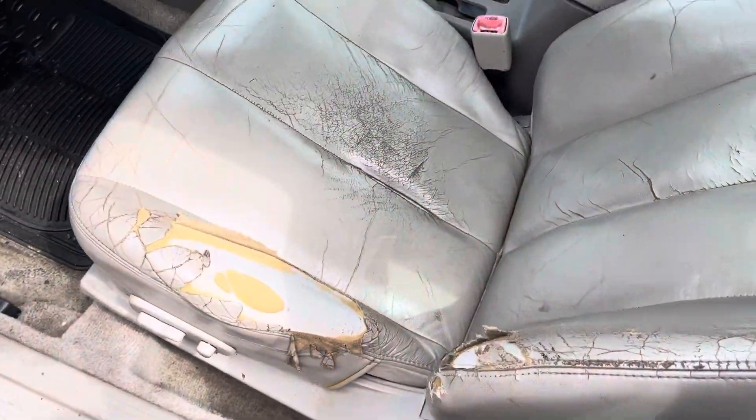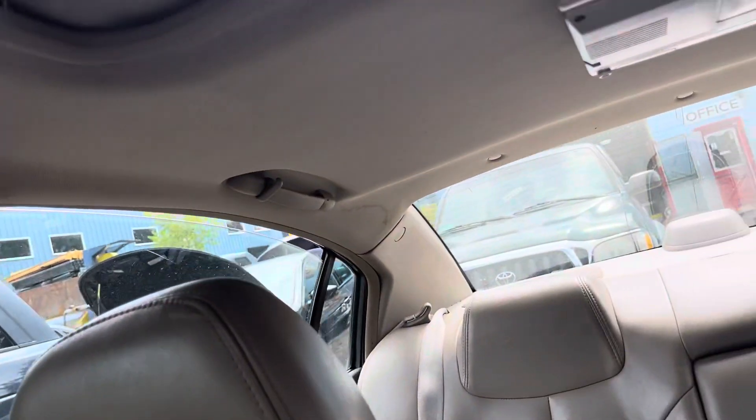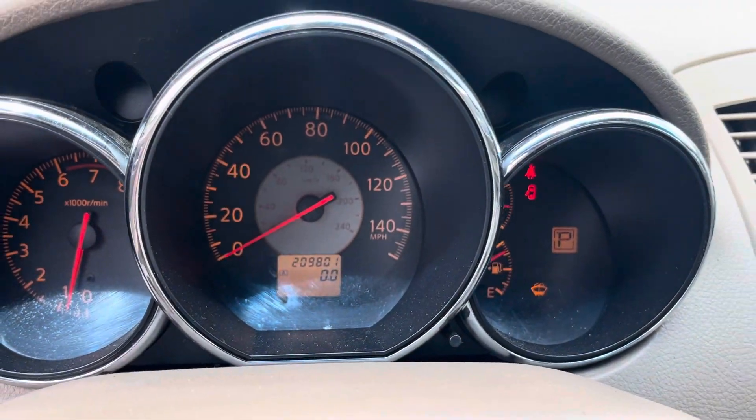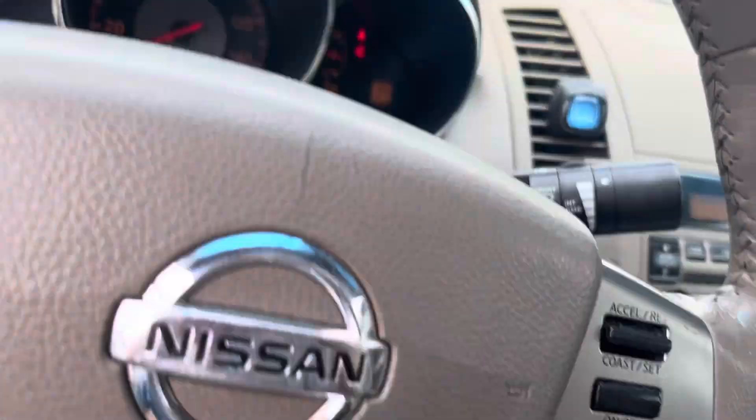Seats are in rough shape. All the windows go up and down. Mileage: 209,000.